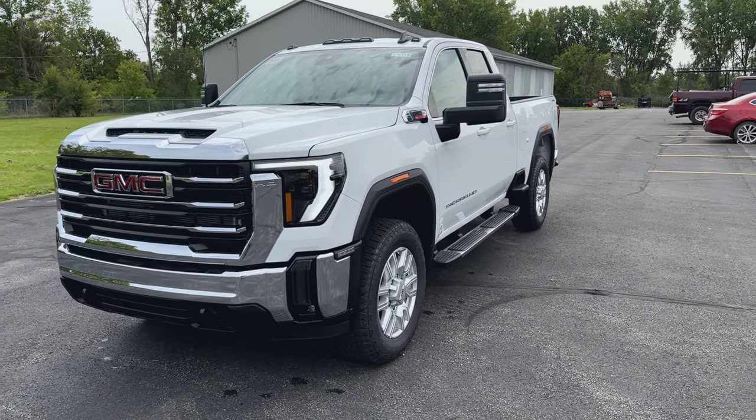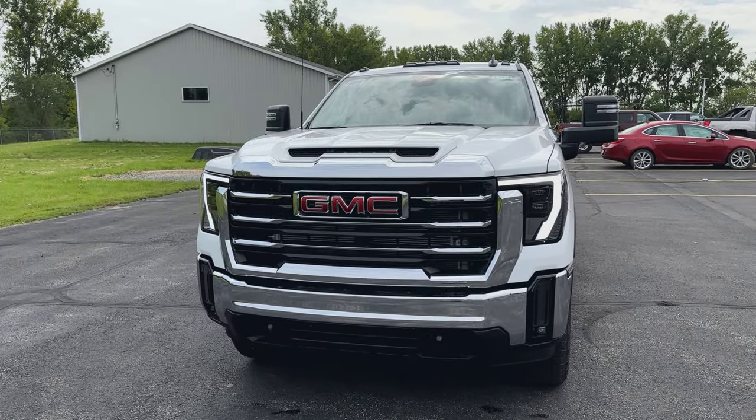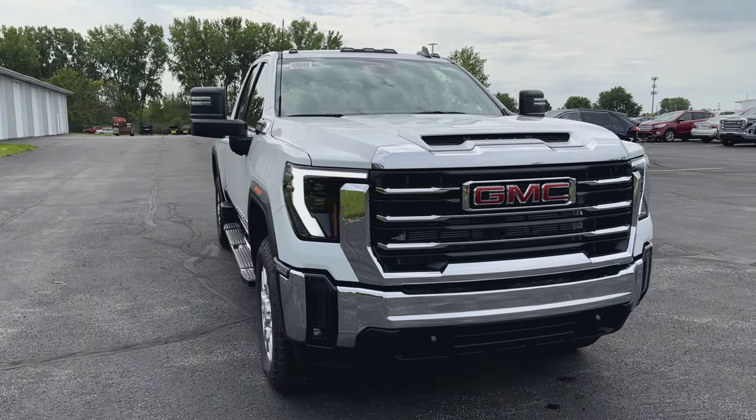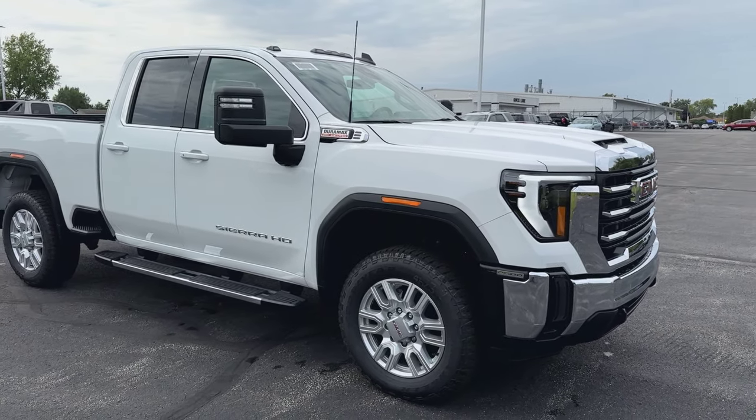Welcome. Here we are by a 2024 GMC Sierra 2500 HD. This one is the SLE package, and it does have a couple extra convenience packages on it too — I'll get more to that in a minute. So this one is pretty nicely equipped.